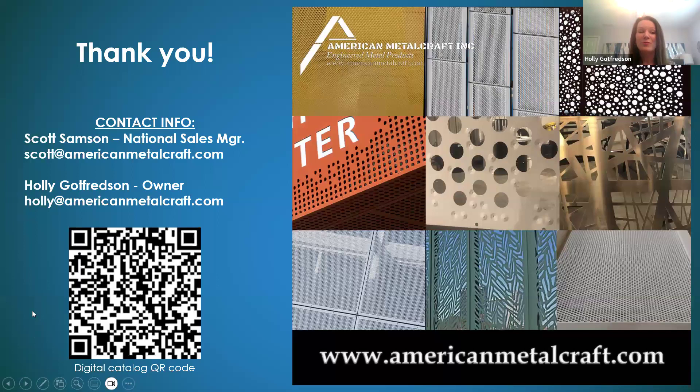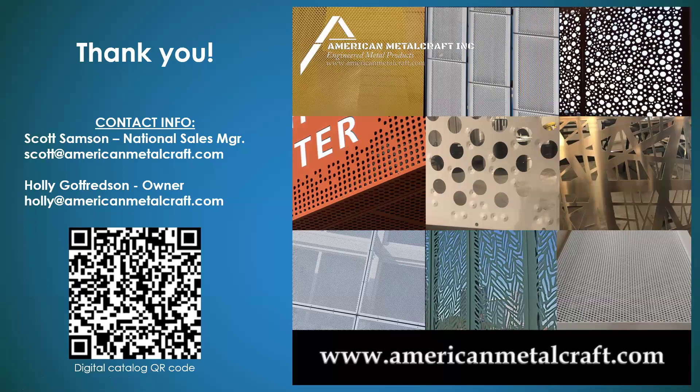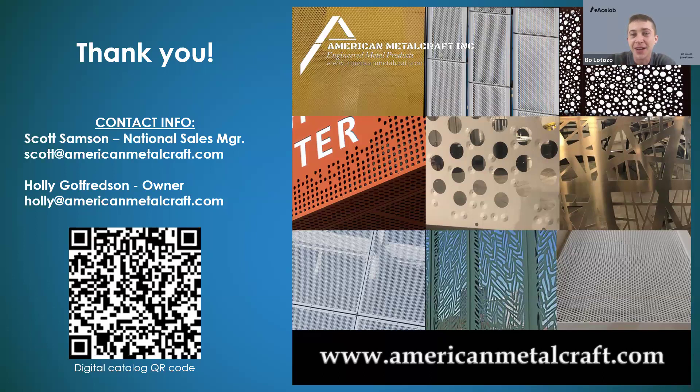That concludes our presentation. We have contact information and a QR code for the digital catalog on the slide. I'd love to answer any additional questions — Scott has been answering them throughout. Attendees can see the answered questions in the Q&A panel, and if you have any last-minute questions you can also raise your hand to ask out loud.